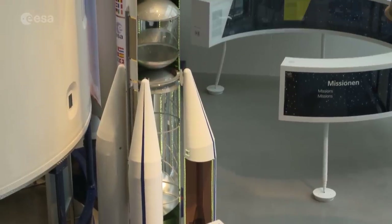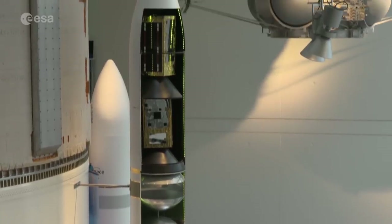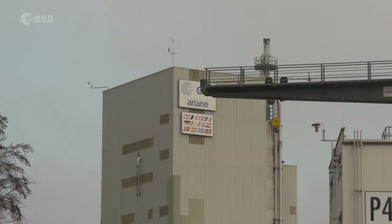With its maiden flight in sight, many of its components are being checked here. To accommodate this new vehicle, several of the test facilities have been modified.